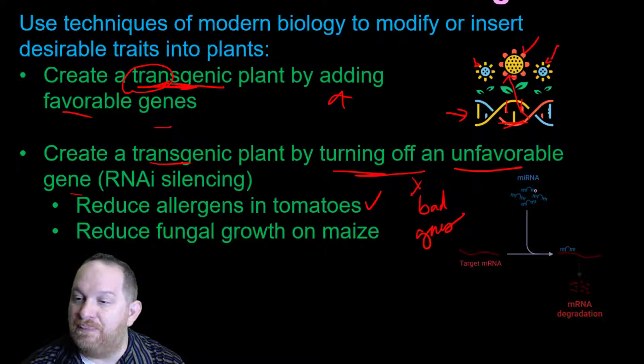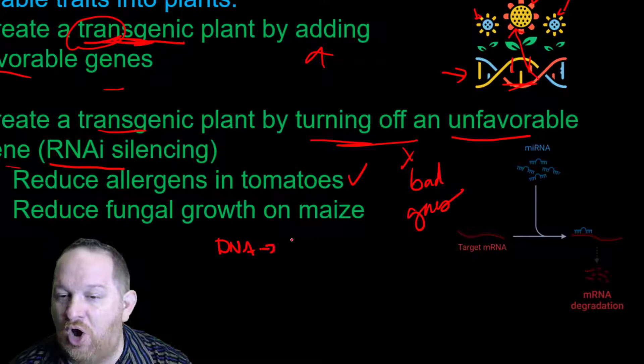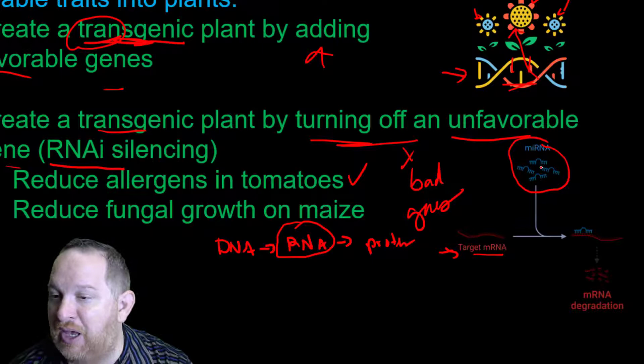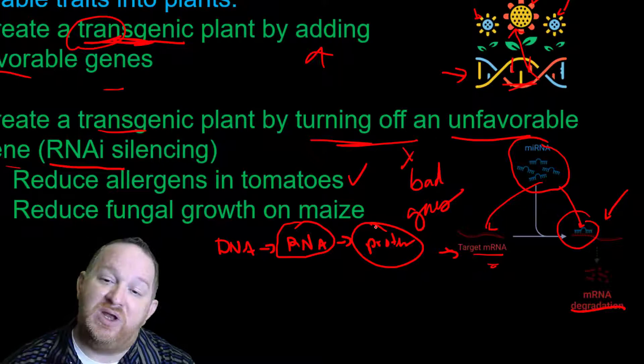We do this with something called RNA silencing. You may remember the central dogma of biology: DNA goes into RNA and then RNA codes for protein. So if we have a target mRNA that's going to make a bad protein, we can create miRNA or siRNA that matches that sequence. It latches on and signals for degradation — so that RNA will never be made into the protein causing the allergen or increased fungal growth on corn.